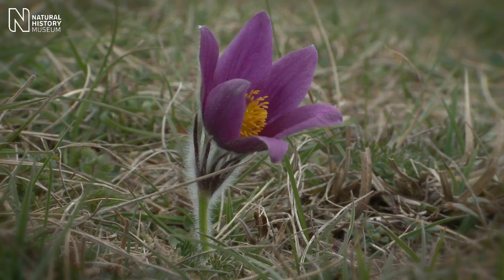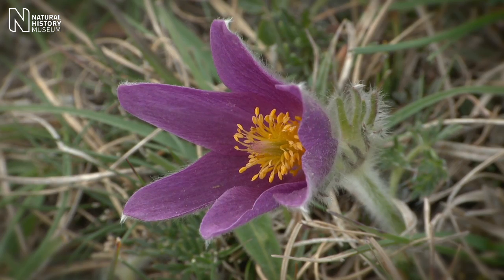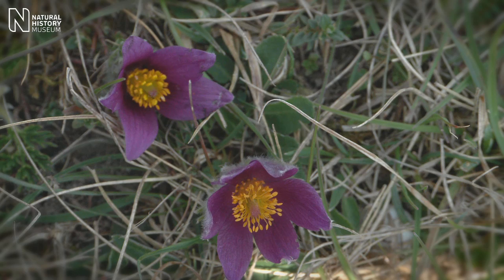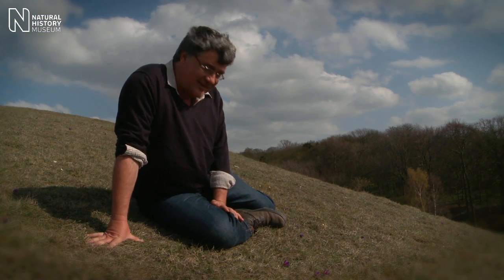What we're trying to do now is to restore these critically small populations by taking seed from some of these big ones, and by linking up the different habitats so that they function as one big population again — hopefully so that there'll be many more sites like this for people to see this absolutely fantastic little flower.